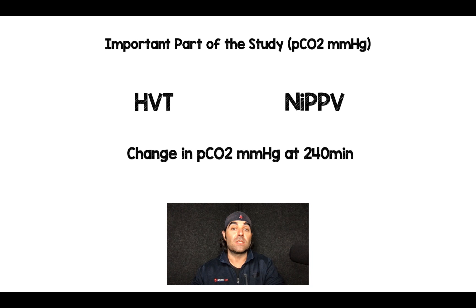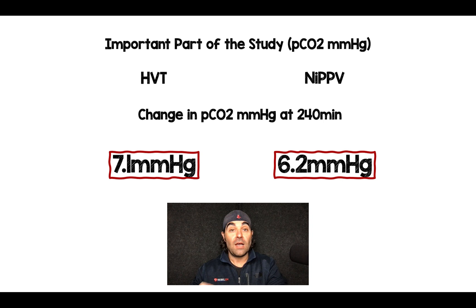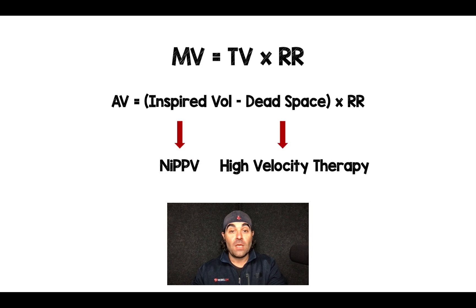An important part of the study that I think sometimes gets overlooked is looking at ventilation. When they looked at high velocity therapy compared to non-invasive positive pressure ventilation and looked at the change in PCO2 at 240 minutes, here's the amazing thing: high velocity therapy did just as well as non-invasive positive pressure ventilation. And so, again, back to this alveolar ventilation equation — this is a nice construct for applying at the bedside what it is that we're doing for patients.